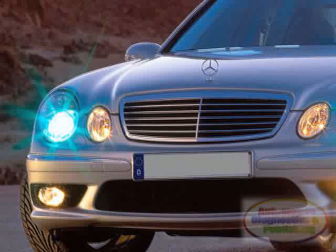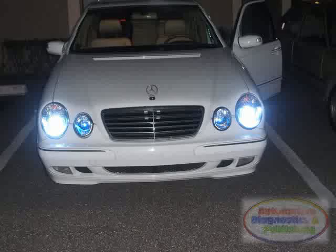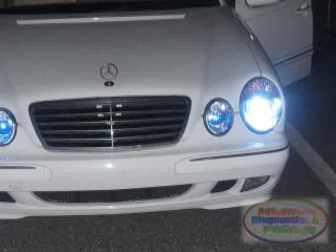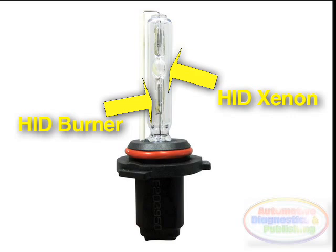Traditional automotive bulbs are either made of tungsten or halogen, both of which rely on a superheated filament for illumination. On the other hand, the bluish tint you see on HID equipped vehicles is from lighting technology that uses no filament whatsoever. HID bulbs create light much like a mercury vapor lamp — a high pressure gas is excited between high voltage electrodes. The bulbs are filled with xenon gas, which is why HID headlights are often referred to as xenon headlights. With the flick of the headlight switch, the xenon gas turns into white hot plasma light in seconds.